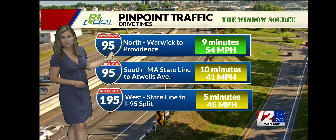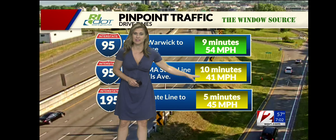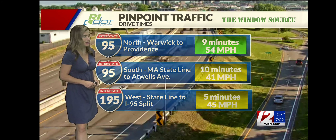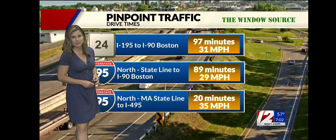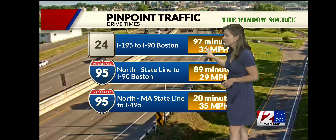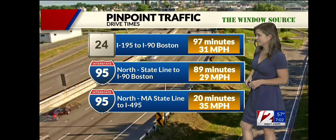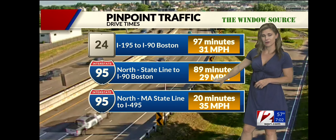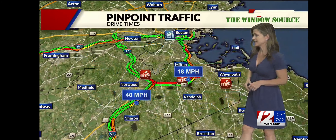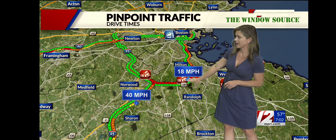It's just a nine-minute drive from the Massachusetts state line to get to Atwell's Avenue. If you're heading south, that's 10 minutes — speeds in the 40s. A five-minute commute from the state line heading west over to the split. It's up to Boston where you need some extra time. This drive time actually falling by about five minutes up 24, though it's still over an hour and a half from 195 in Fall River up to the Mass Pike. 95 commuters, you're at about an even hour and a half from the state line heading north, and we're seeing these Boston drive times a little higher.